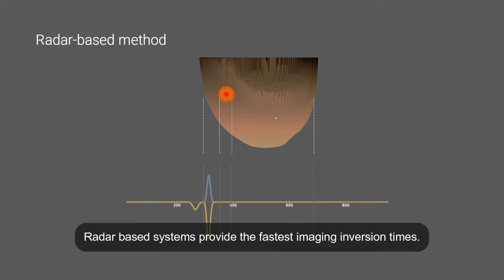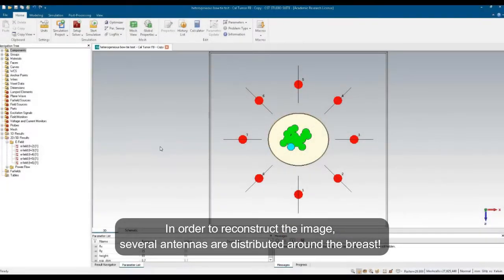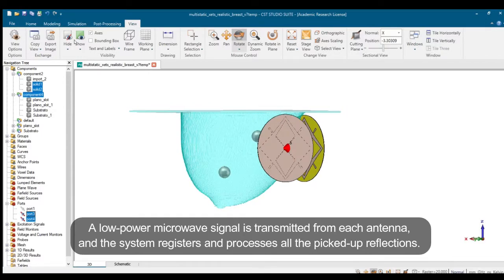Radar-based systems provide the fastest imaging inversion times. In order to reconstruct the image, several antennas are distributed around the breast. A low-power microwave signal is transmitted from each antenna, and the system registers and processes all the picked-up reflections.